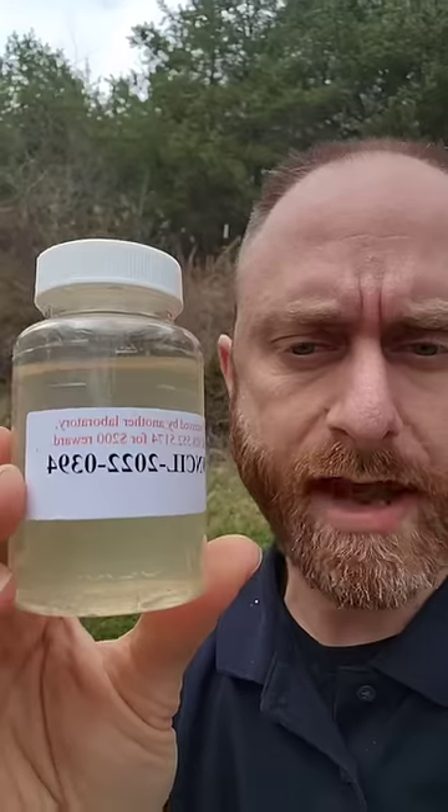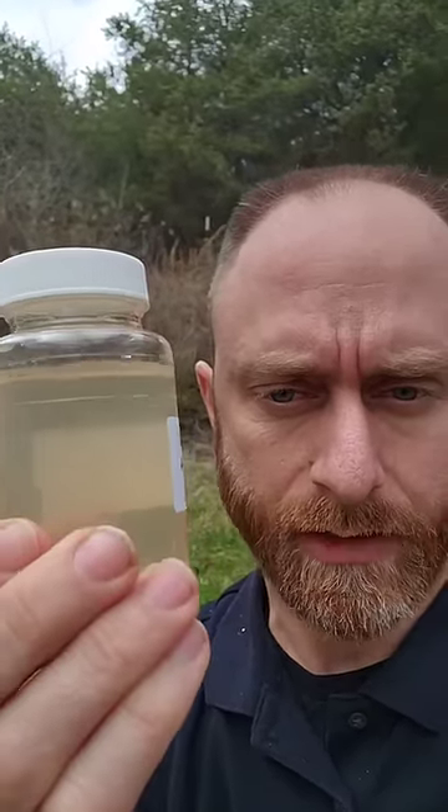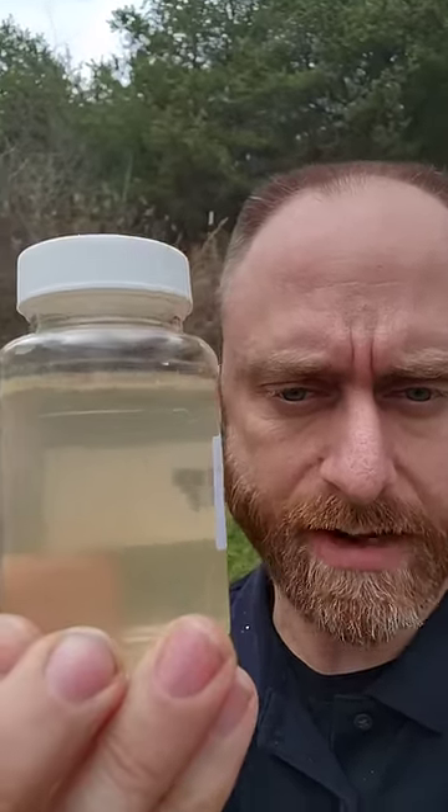I mean, that looks pretty good. Except, that's not what we got. We got this — which has a tadpole in it.